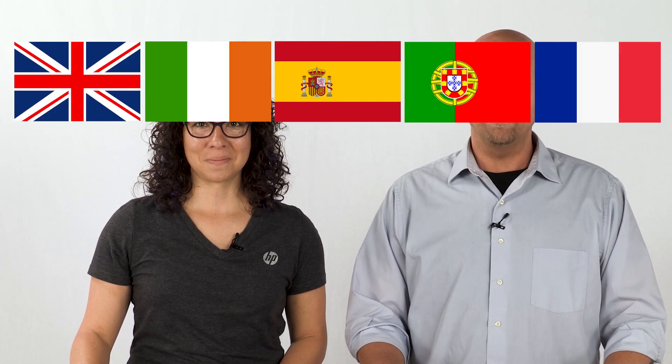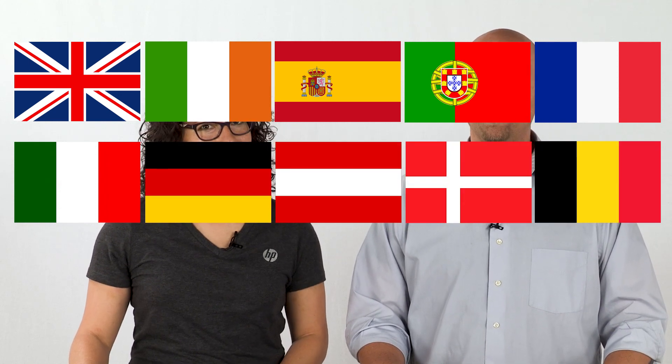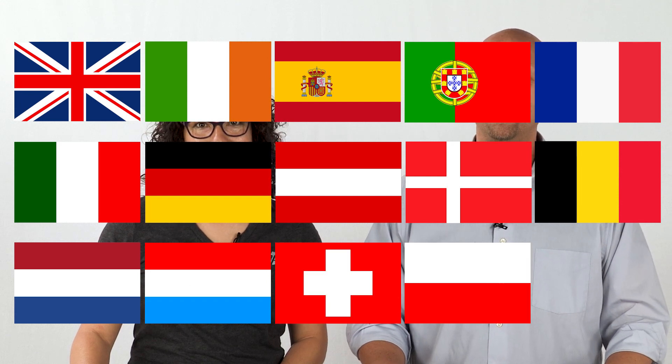This video is for customers in the UK, Ireland, Spain, Portugal, France, Italy, Germany, Austria, Denmark, Belgium, Netherlands, Luxembourg, Switzerland, Poland, and Hungary. If you're in the US or Canada, please view our other repair video — you can find the link in our description below. For other countries, please consult www.hp.com for your support options.